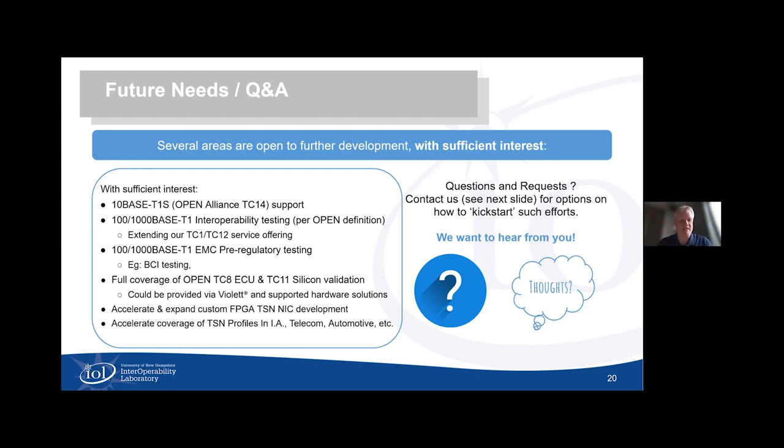Bob says he really wants to try to do these sessions frequently to have active open discussion. He admits being behind in some areas like 10Base-T1S and that there are opportunities to assist with more Open Alliance coverage given that automotive interest remains high, whether for interoperability testing, TC8, or TC11. However, their drive is more to fill a need than to provide yet another option when there are already plenty of good choices in the industry.